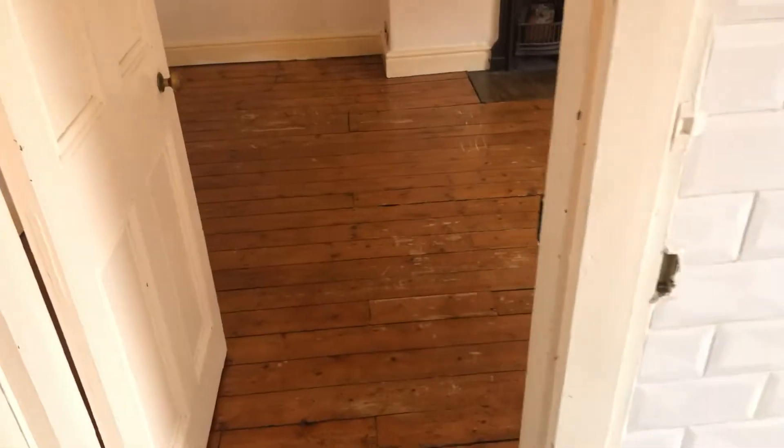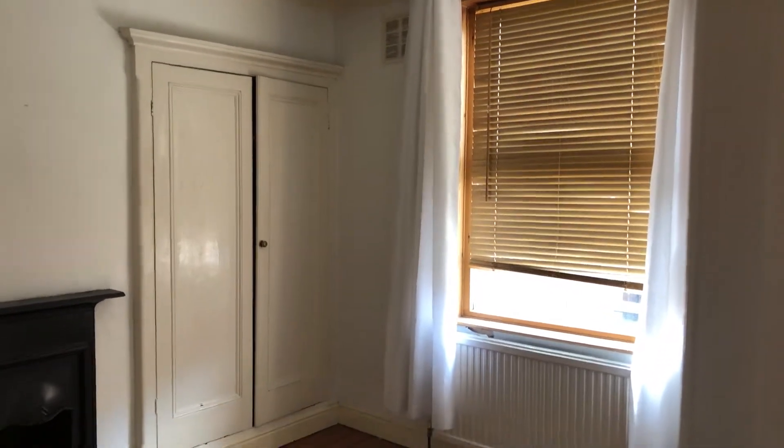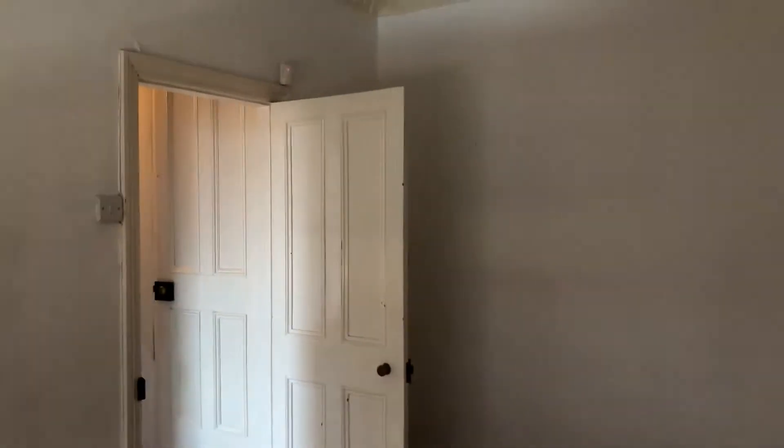We're going to bedroom one. Bedroom one's in really good condition — we just need to replace the carpet really. It's got the blinds fitted and a curtain pole. We're actually going to leave the walls white in here — there are virtually no marks on the walls, so very little work in here. Just replace the carpet and it'll be perfectly fine for renting out.